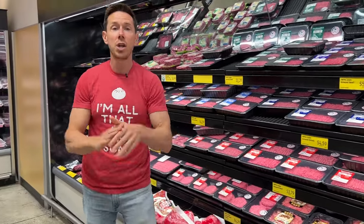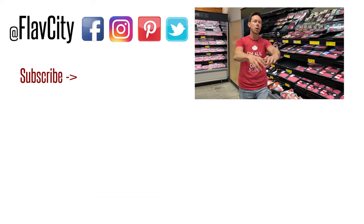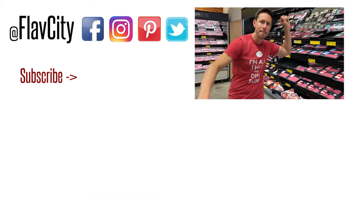All right, that is it — we are done from Aldi. Run, Forrest, run! There are some amazing deals here right now. I'm going home with a mountain of beef meatballs and tortillas and I'm going to make a ton of recipes. But from Aldi, I leave you like I always do — hashtag keep on cooking. Mad love and peace.